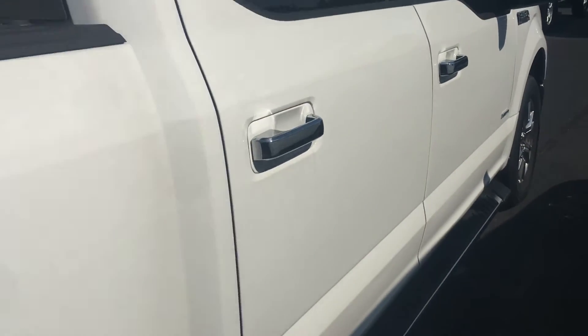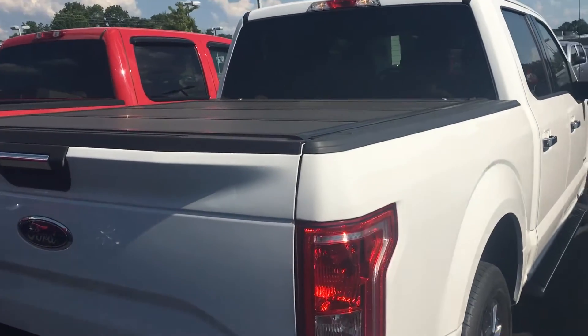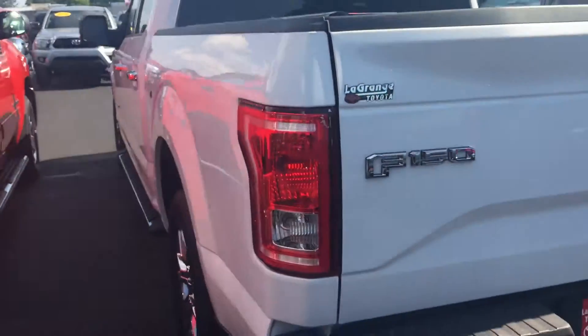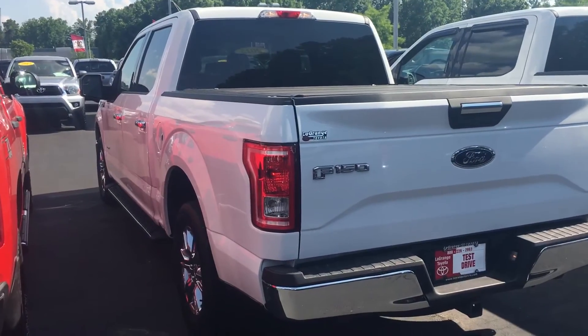It's in great shape, really nice. Good tires on it, got the hard tri-fold tonneau cover, tow hitch already on it, backup camera, Bluetooth — all that good stuff. So this is it, man. Let me know what I need to do to earn your business: 706-882-2963.